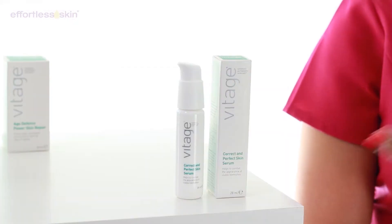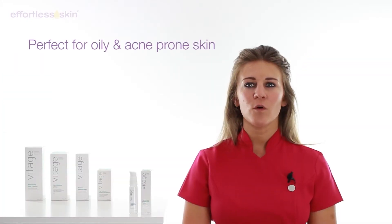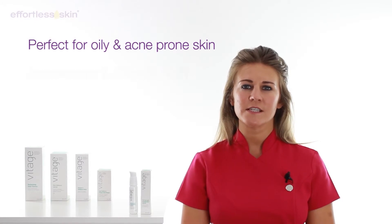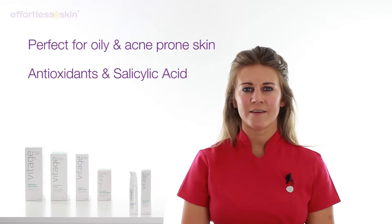Hi, I'm Lisa from Effortless Skin and I'm going to talk about the Vitage Correct and Perfect Serum. Perfect for oily and acne prone skin, this lightweight serum contains a blend of antioxidants and salicylic acid to exfoliate problematic skin.